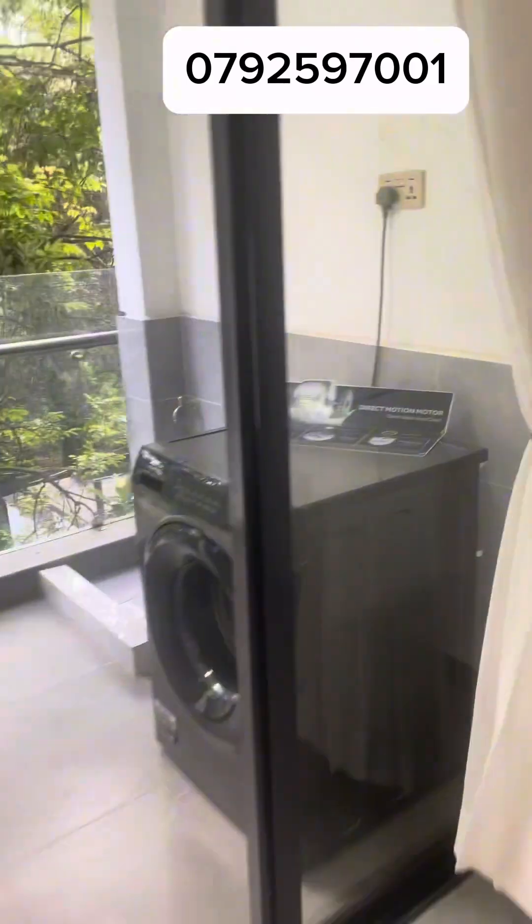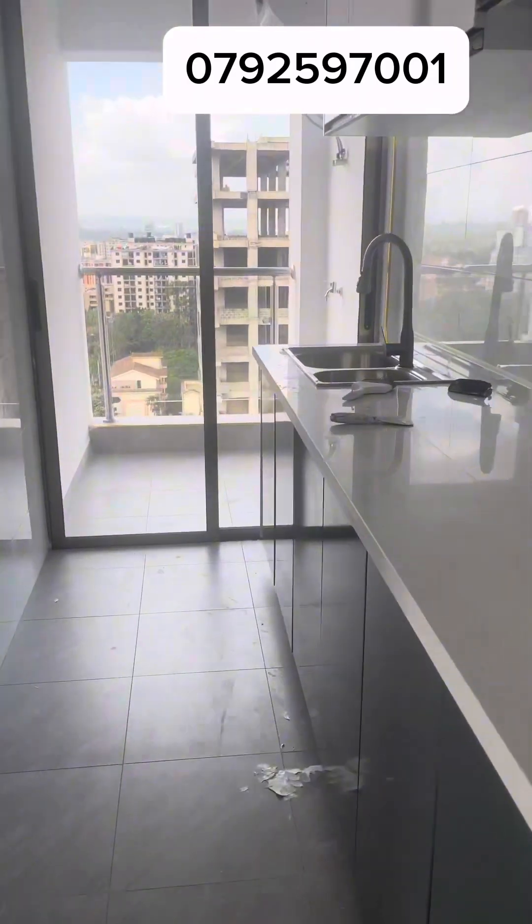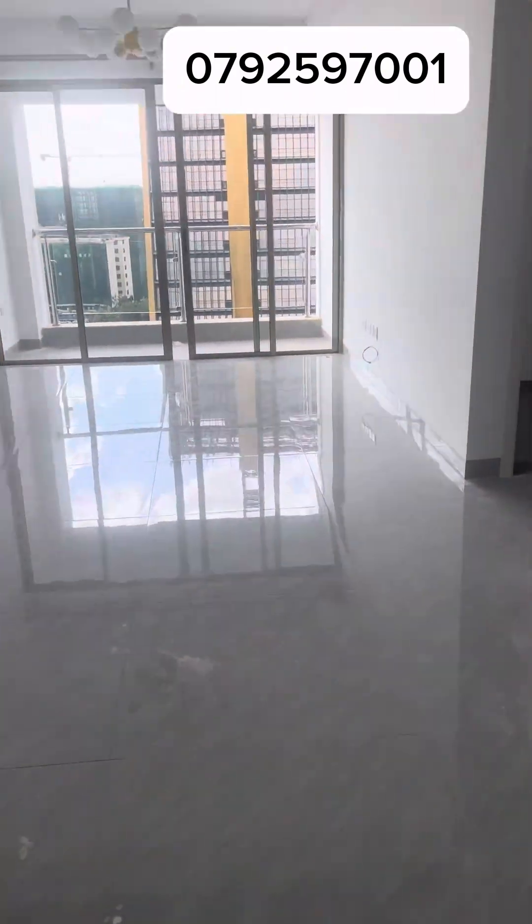I do have Airbnbs in almost every part of Nairobi — I'm not kidding. I do have studios in Ruaka, in Kambu Road. I do have one bedrooms, I do have two bedrooms also in Kambu Road — one bedrooms in Kambu Road — and they come with a swimming pool. This is in Gold Park Homes.